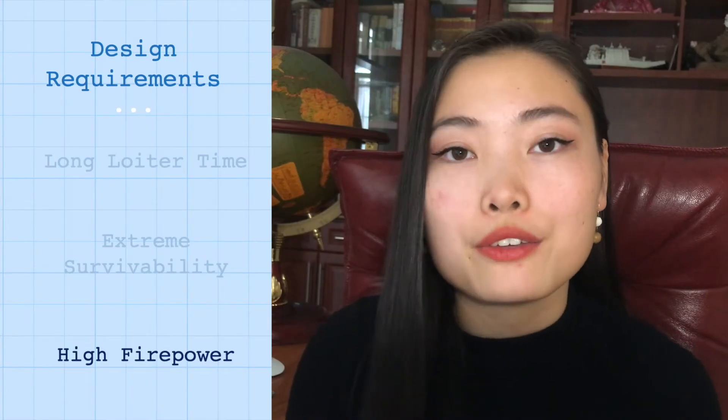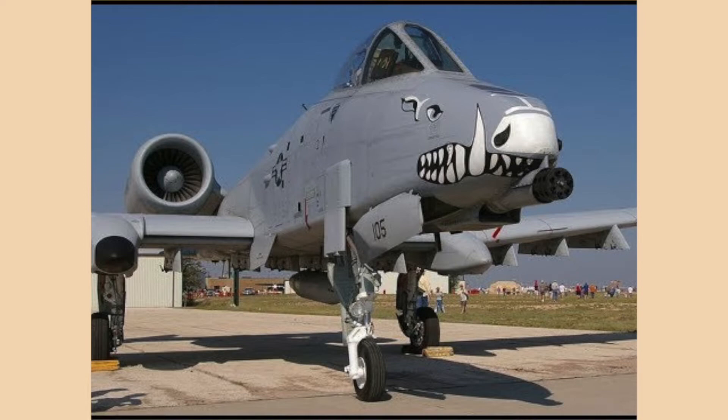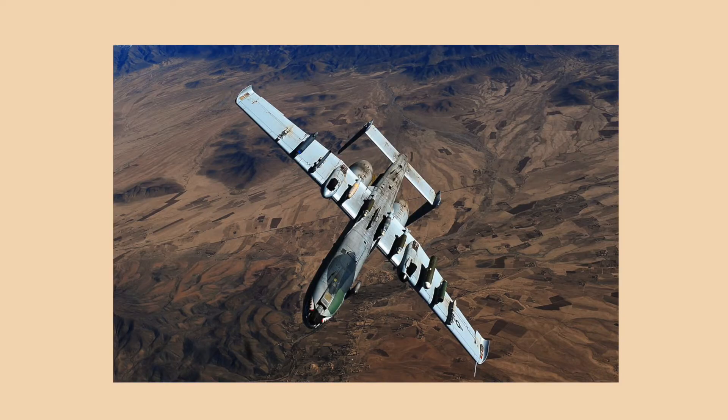The third requirement was high firepower. The plane itself was actually designed around a 30-millimeter Avenger autocannon, and in order to place it, the landing wheels are set slightly off center to accommodate its placement. With this autocannon, the A-10 can disable a tank on the ground at a range of 6.5 kilometers. On top of that, the A-10 carries a large arsenal of weapons with its high payload capacity, including traditional bombs, laser-guided bombs, missiles, and flares.